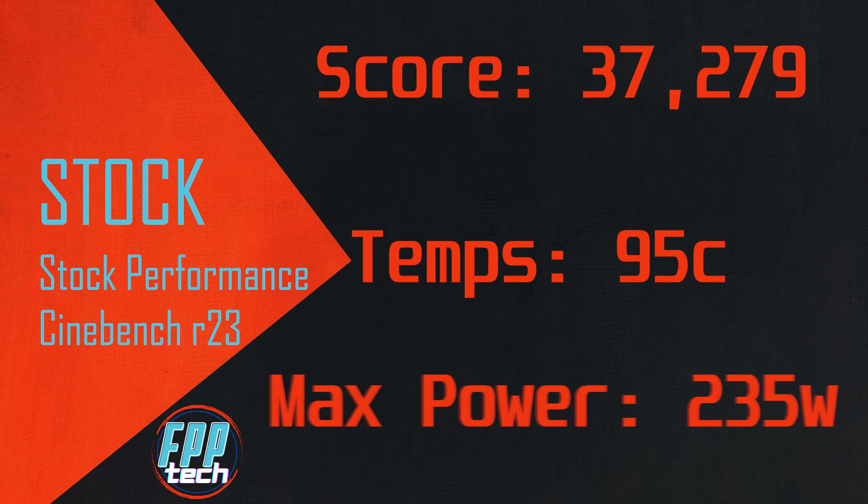Power peaked at 235 watts — again illustrating that AMD's TDP number is a joke. We saw a max boost of 5.8 GHz and average clocks of 5,146 MHz. All in all, these are really solid numbers.